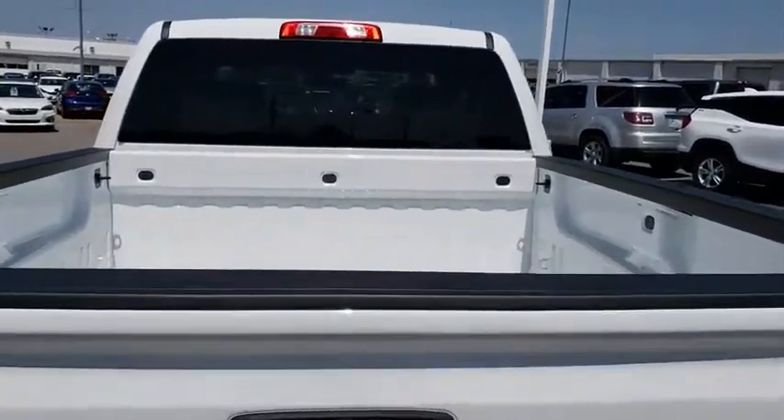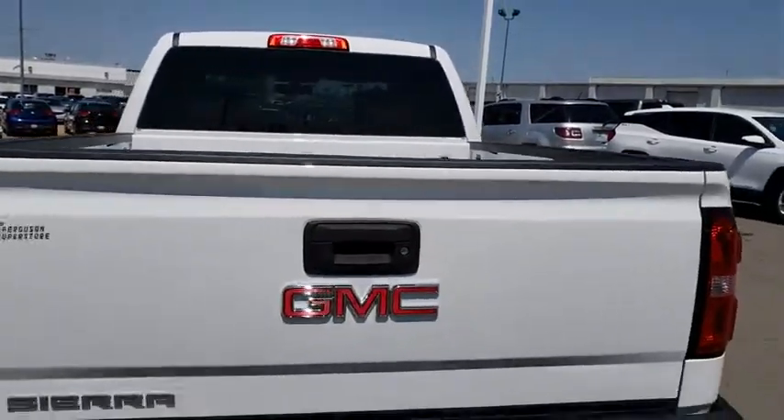Bluetooth, adjustable steering wheel, power steering, four-wheel drive, and cruise control.